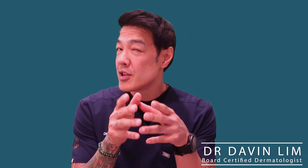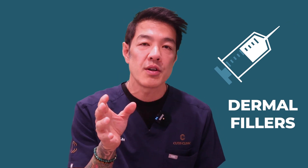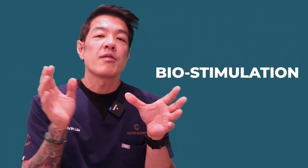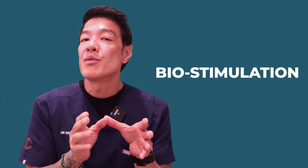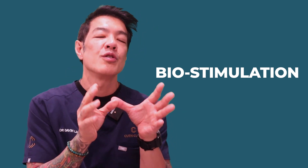Hey guys, Davin here, board-certified dermatologist. Today we'll be talking about the paradigm shift when it comes to injectables, in particular dermal fillers which are used traditionally for volume restoration. I'll give you a new concept — biostimulation — and why I think this is moving forward from 2023 onwards, where we can improve skin tightening and skin firmness without adding too much volume. Let's dive into it.